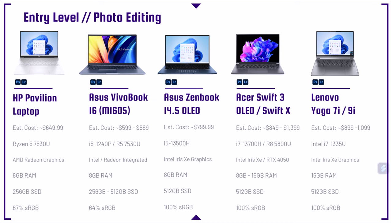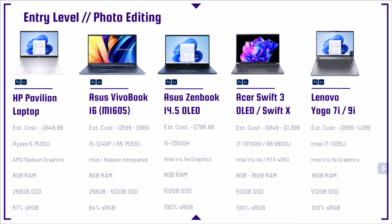Next up is the Asus ZenBook 14 OLED, a great laptop for a high TDP processor — it has the i5-13500H. If you're doing a lot of heavy lifting in Photoshop and need to run tasks at a high level for a long period of time, the H-series processor will do it. Lower TDP processors like the Ryzen 5 7530U or i5-1240P can run at intense levels, but only for short periods because their thermal limits aren't as high. H-series processors are found in gaming or high-end creator laptops, but they don't have as good battery life. At this category, I would lean towards a low TDP processor because you don't really have the dedicated GPU to benefit from that H-series processor.